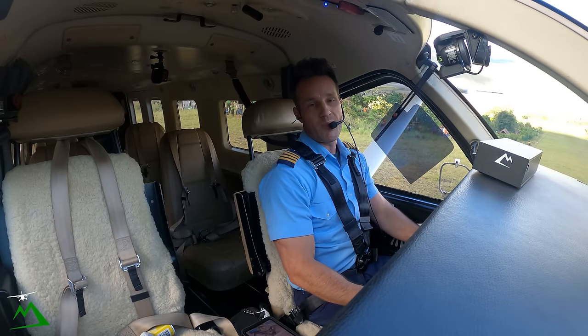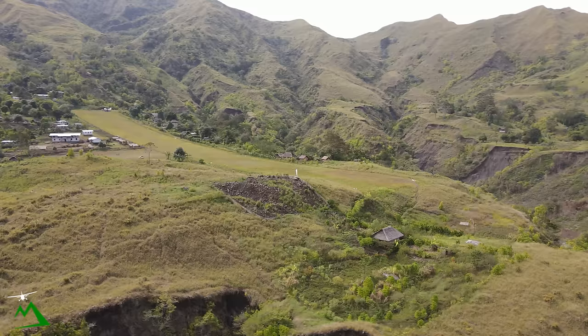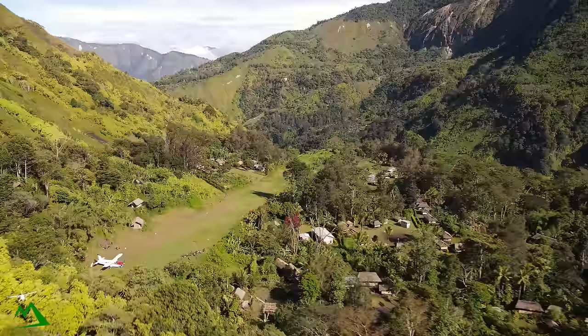Welcome back here to Papua New Guinea. My name is Ryan. We are here at Denunga, gorgeous place as always. We're heading over to a brand new runway I've never been to myself. So new for you, new for me. Let's get started.